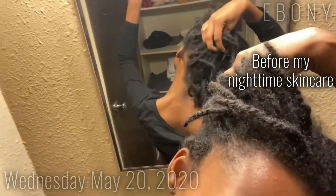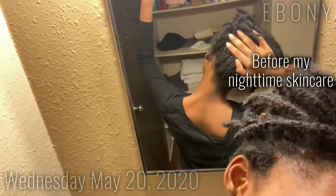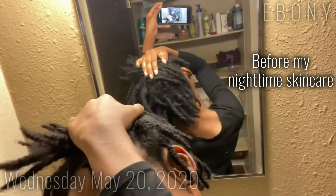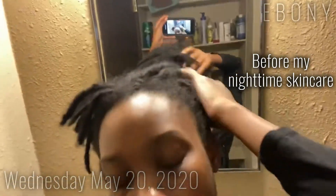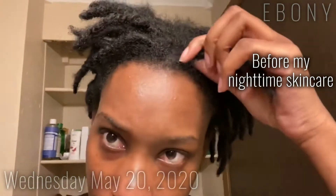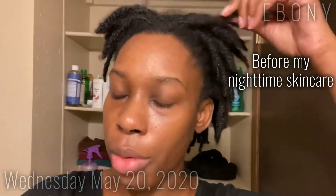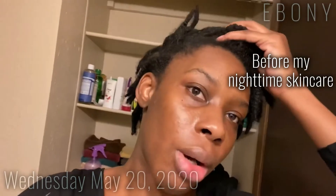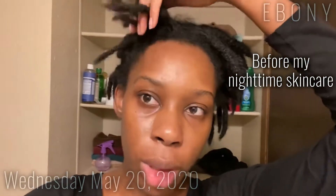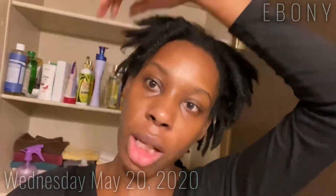I usually retwist every four weeks, but right now I don't feel like my hair is ready for a retwist, because I have new growth in some places but not others, and I don't want to put strain on my roots. So I'm going to give it about another couple of weeks and see what happens, and if not, I'll retwist at my four-month mark. Then I'll go ahead and wash my face and exfoliate.